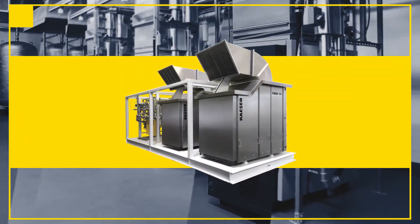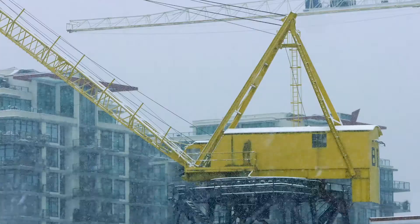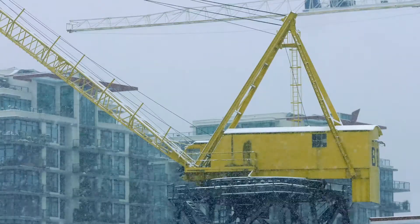Every component is selected with your installation and location in mind. Dirty, dusty environments or extreme temperatures are no problem. First, we partner with you to determine what enclosure or skid configuration will best fit your compressed air needs.